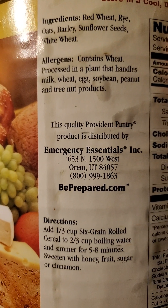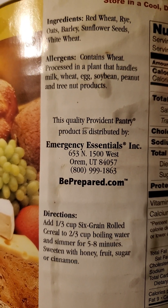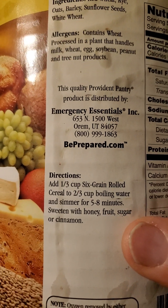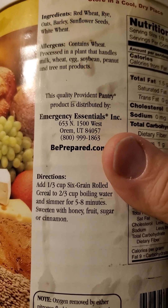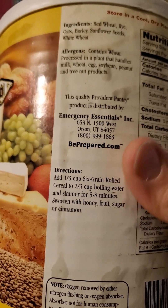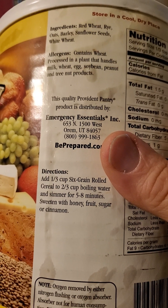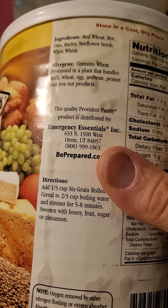Nutrition facts — sorry, ingredients, allergens, and directions. It says here to use honey, fruit, sugar, or cinnamon to flavor it. I normally prepare this with fruits and a sugar substitute — I use stuff like sucralose, monk fruit, stevia, erythritol...